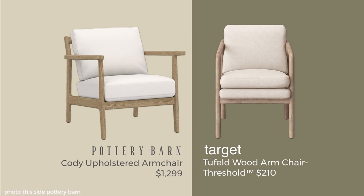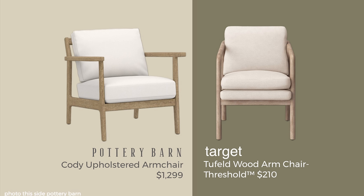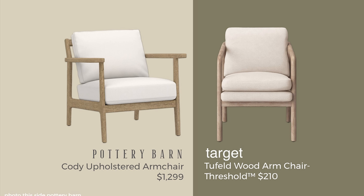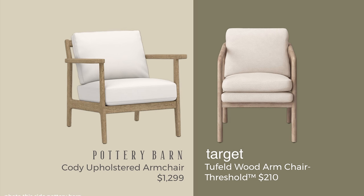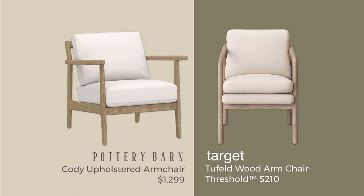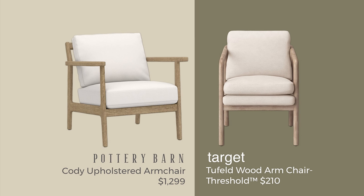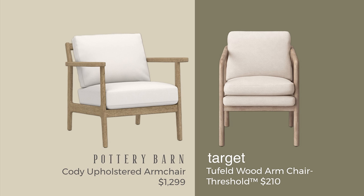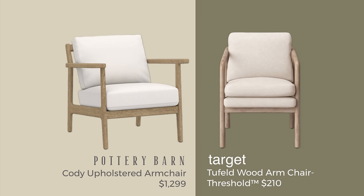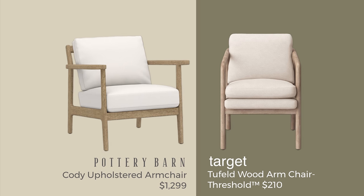I thought it was a really good dupe for something at Pottery Barn. Take a look at this Cody chair — so this is $1,299 compared to that $210. They do look very similar, but the Pottery Barn gives you a little more width. Depending on the size of your width and how comfortable you are having your arms up close to your body or further out would be the deciding factor. I do think this is a great dupe and a good example of how you can find things that are of beautiful style at a wonderful price at Target.